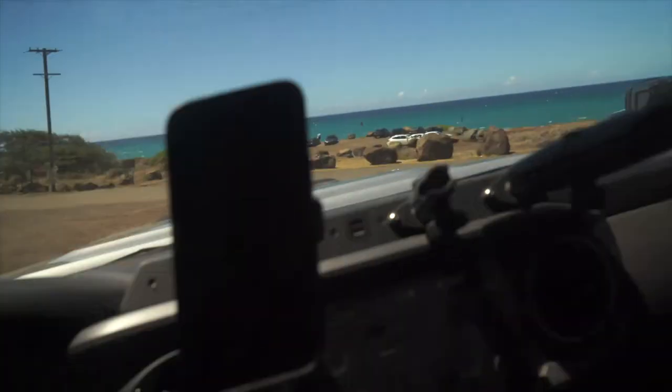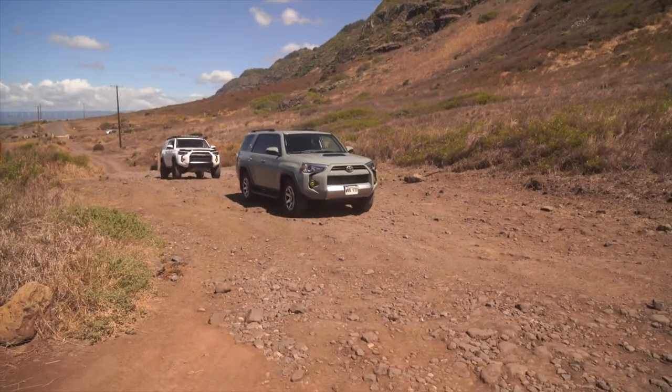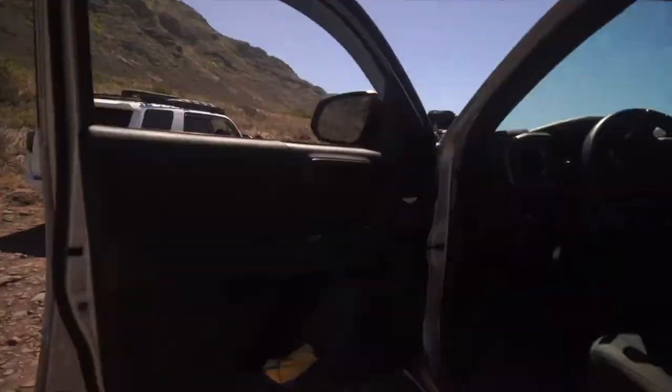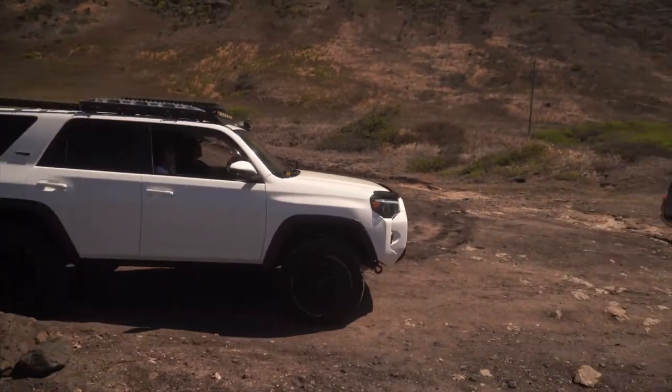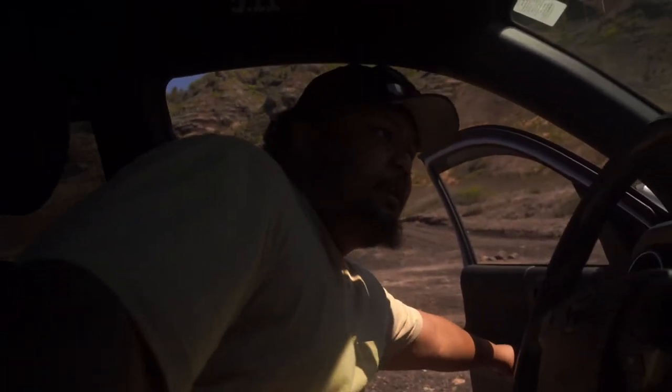Here comes Kendrick. I'm actually really excited to see how the stock 4Runner takes the trail. There aren't really that many difficult technical parts on the trail — it's pretty much just a lot of gravel and a lot of rocks. Let's see how it takes it.